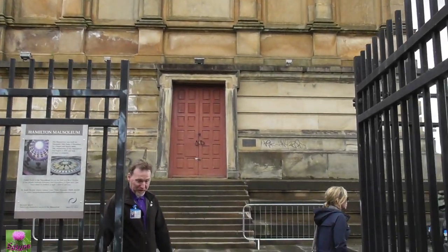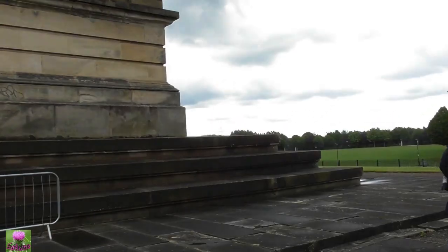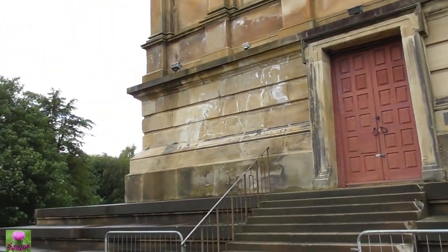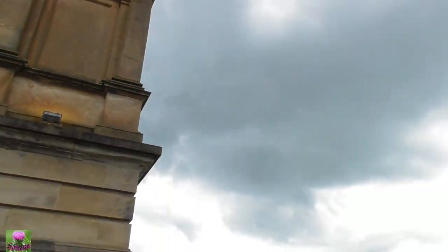I understand some of you might not like the idea of the tour, but this guide was talking for hours, so I had to cut some of it. If you don't enjoy it and want to skip, I understand. Thanks very much for watching — very much appreciated.